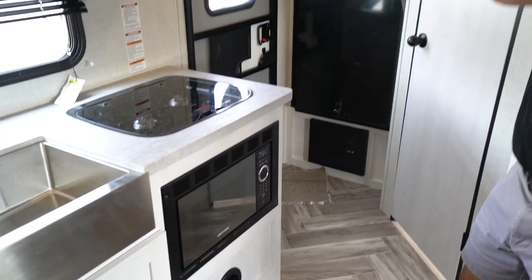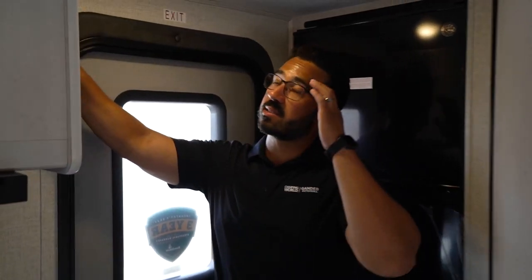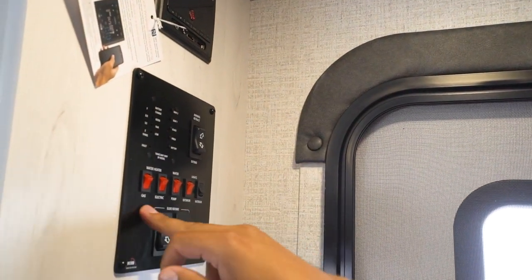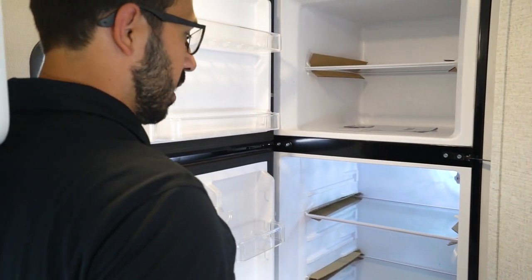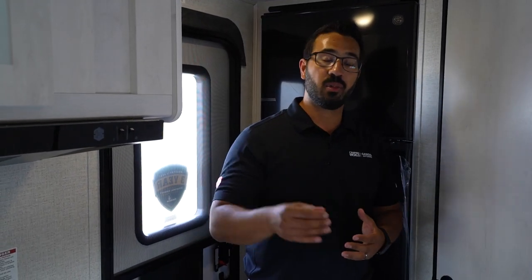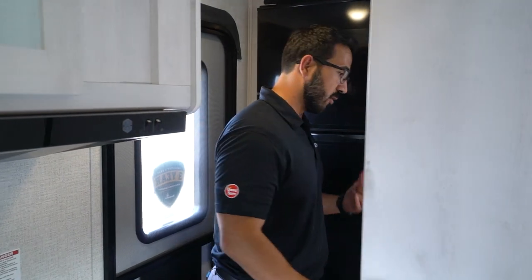Right underneath is your microwave — they put it down below rather than up top, which works just fine. Making our way to the side, your multimedia center is right up here — it has HDMI, USB port, and is Bluetooth capable. There's also the tank monitoring panel; the awning and water heater run off both gas and electric, and you can turn both on simultaneously for faster recovery. In the very back is a GE 12-volt refrigerator, which I really like because this camper comes with a 190-watt solar panel on the roof and a 1,200-watt inverter — so if you're boondocking, this thing will run nearly indefinitely with two batteries.